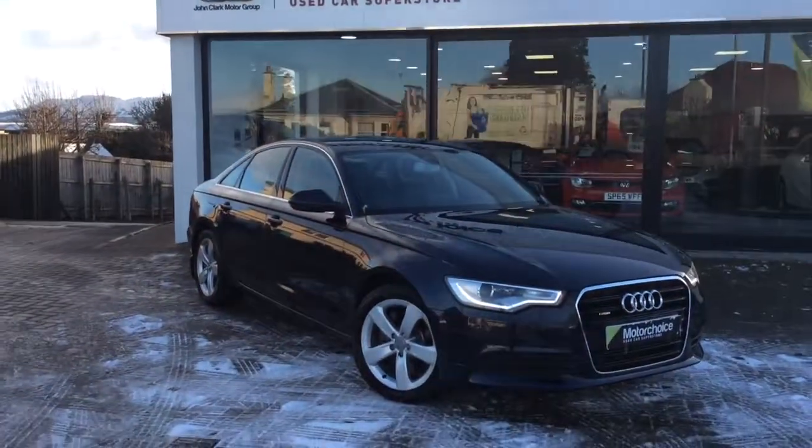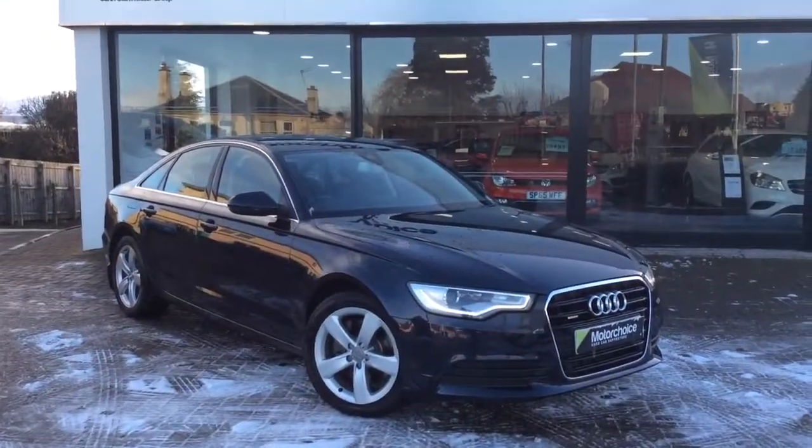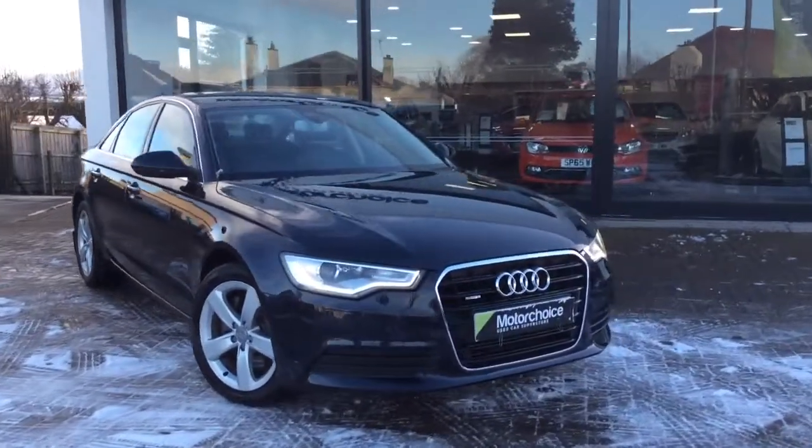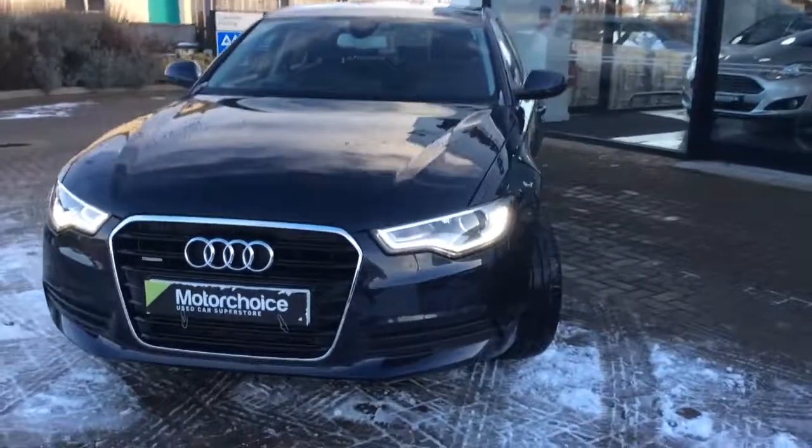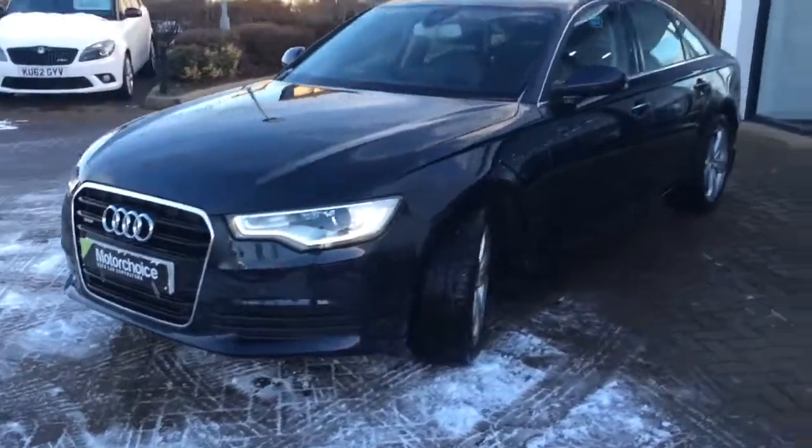Good afternoon and welcome to Winstreet Clark Motor Choice. Today we have an absolutely outstanding car — an Audi A6 3.0L TDI Quattro automatic, four wheel drive.